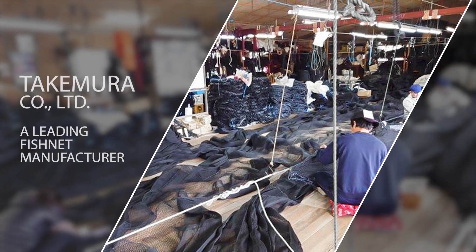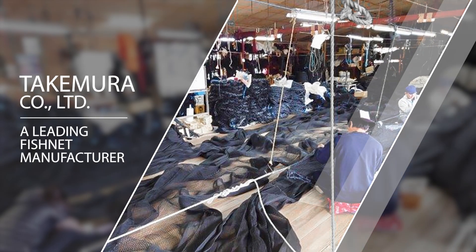Takemura is a famous fishnet manufacturer in Japan. They design, produce and clean fishnet products for their customers. To reduce the impact on the environment, they start to fix and recycle production waste and post-consumer fishnet.